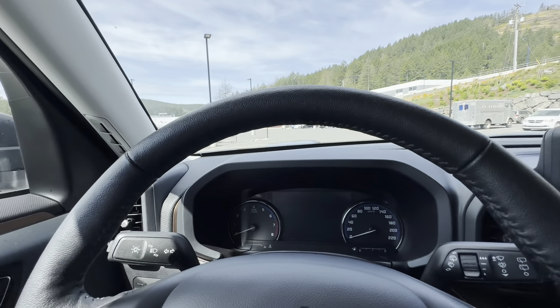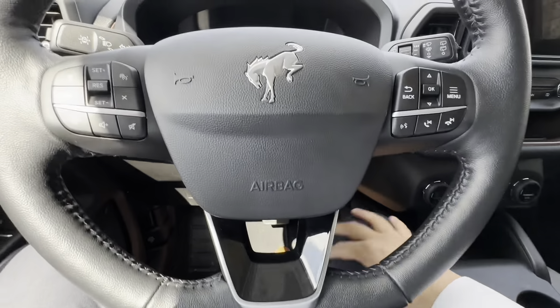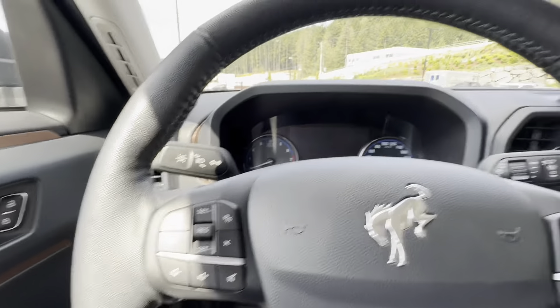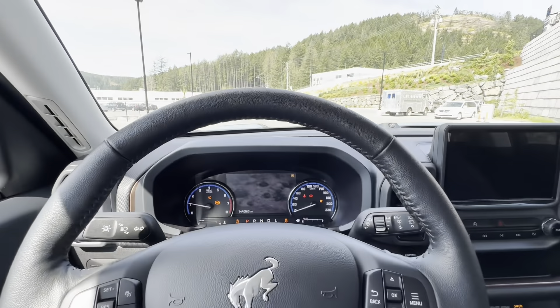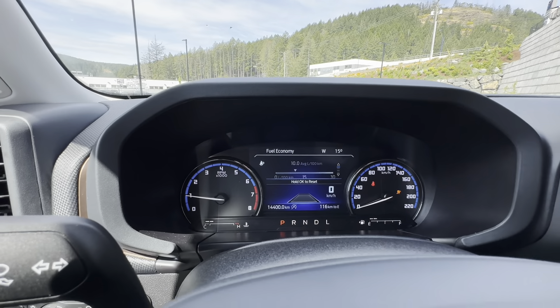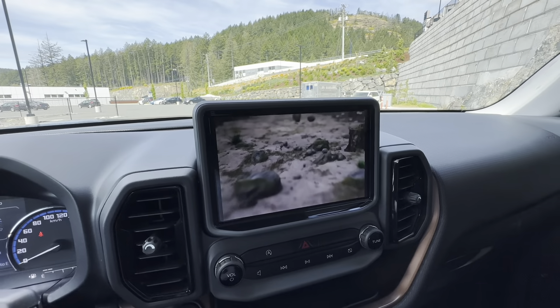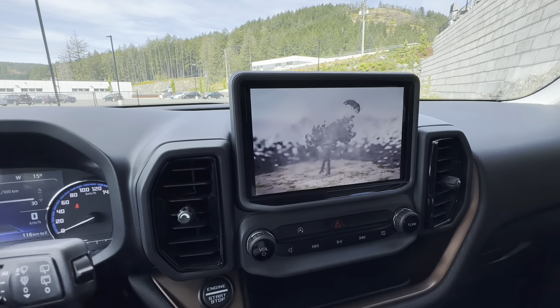Hopping into the driver's side — nice and easy to get in, lots of head space and great leg room. Let's fire this up — it is a push-start ignition. Take a look at that beautiful display graphic. It's definitely something to see and not something you'll get tired of.